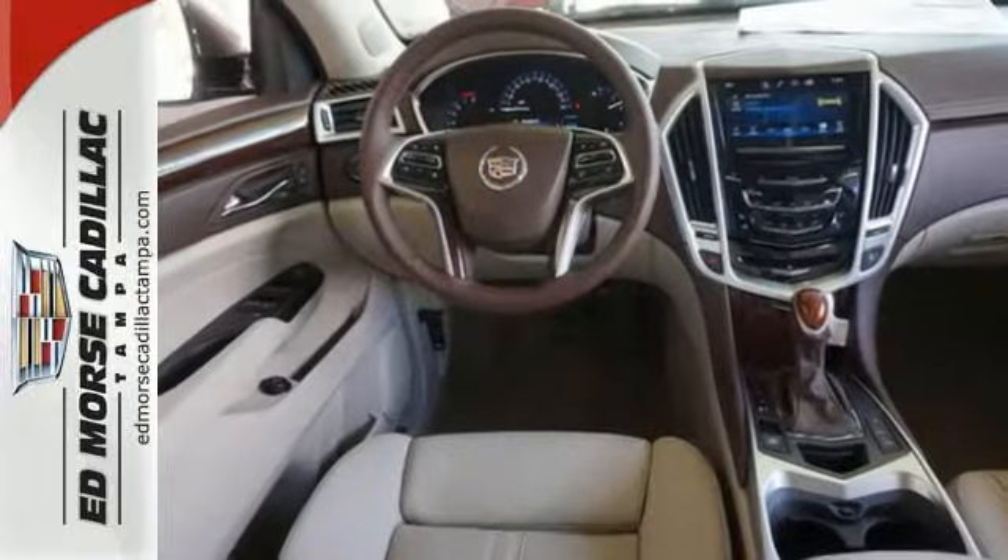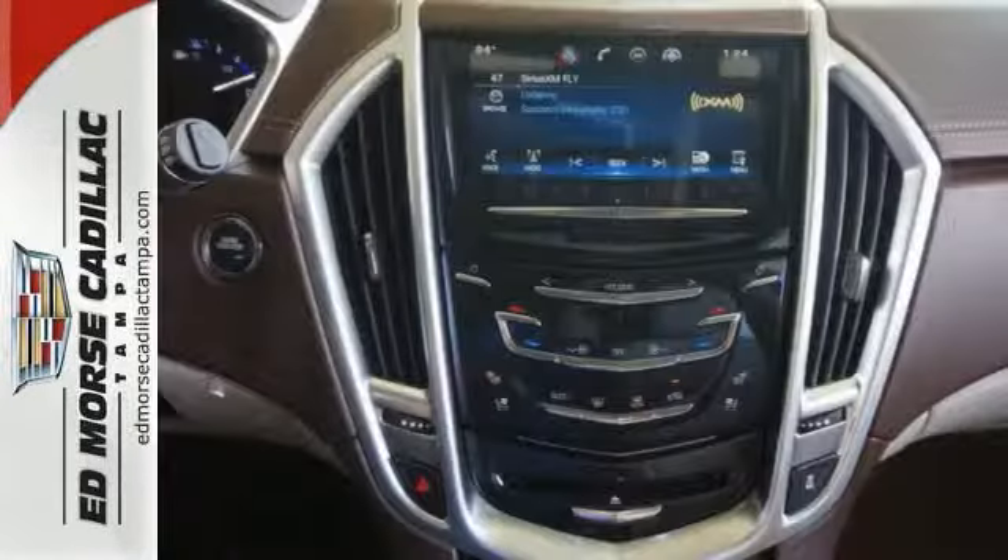It offers heated and cooled seats, push-button start, and multi-information display.